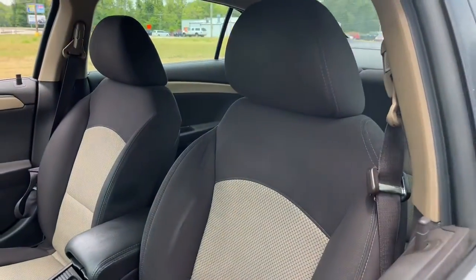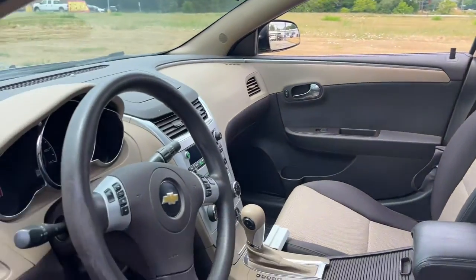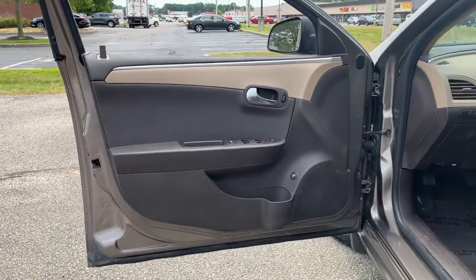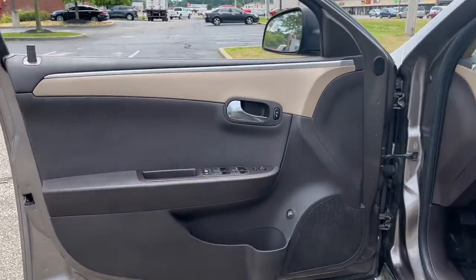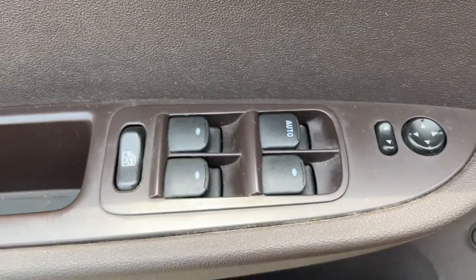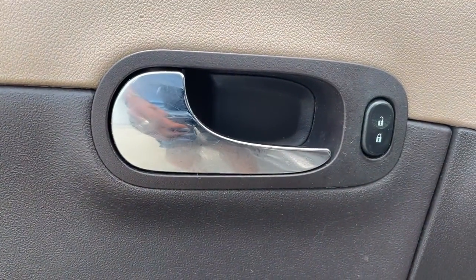These are just some of the great options this vehicle comes with: keyless entry, power driver's seat, electronic stability control, intermittent wipers, tire pressure monitoring system, trip computer, power windows, bucket seats, four-wheel disc brakes, and power steering.